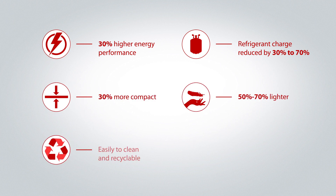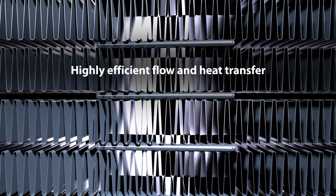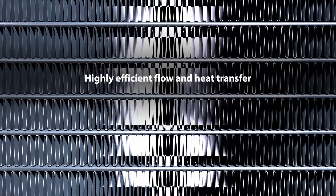50% lighter, easy to clean and recyclable, and low noise levels. Aluminum MCHE has been successfully used in the HVACR industry for the last 15 years, providing high energy efficiency, environmental friendliness, and compactness to different types of applications.